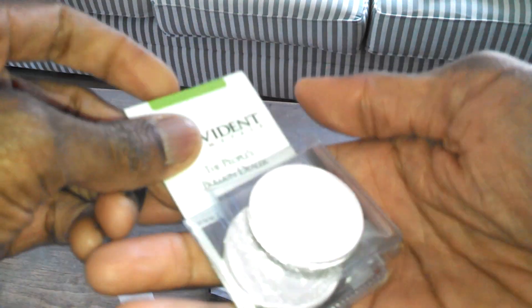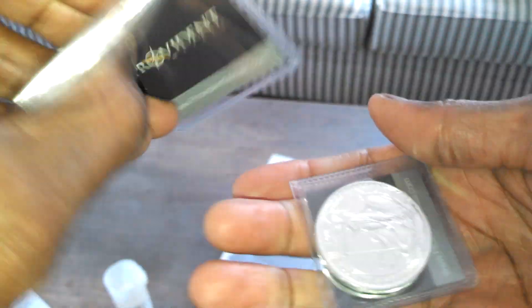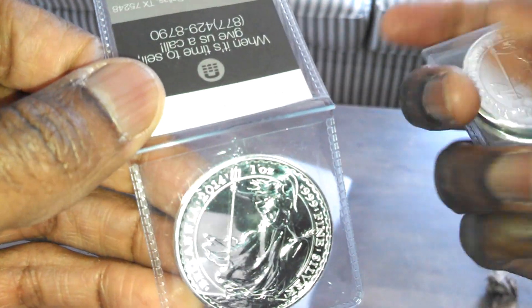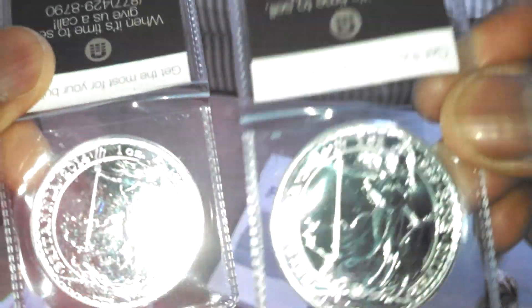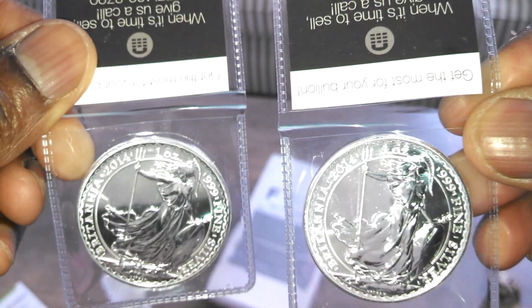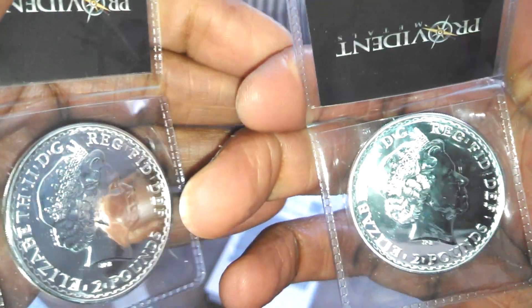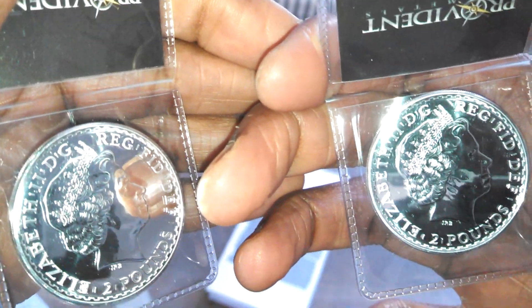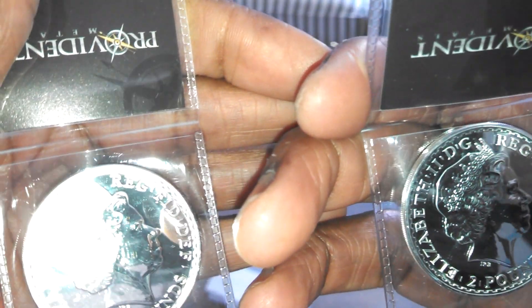Topping off the Provident order — a refrigerator magnet, not sure I'll make too much use of that. And a 2014 one-ounce silver Britannia. I love Britannias and I always try to get at least one every year. This is the classic Britannia design, and every once in a while they'll do a unique non-standard design, which tends to appreciate more in the secondary market.